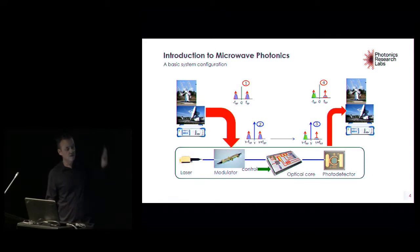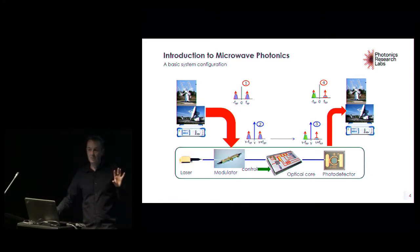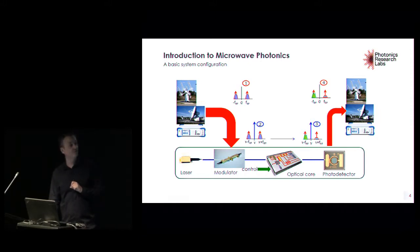Optics allows for reconfigurability which traditional radio frequency technologies do not — that is the main advantage. While it's very difficult to reconfigure a microwave filter mechanically, with simple electronic control signals you can change the configuration of optical systems, especially integrated ones, reshaping your signal processing activity. Other advantages include that optics is low weight, compact, broadband, low-loss, and electromagnetically immune, which is very important for several applications.